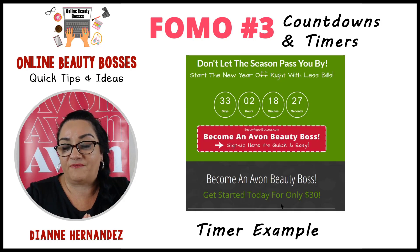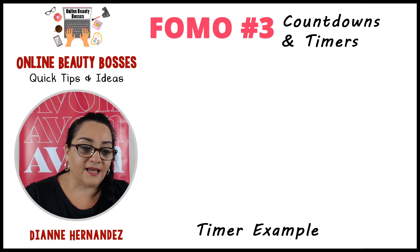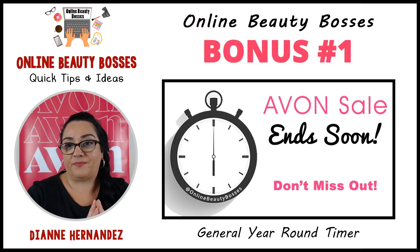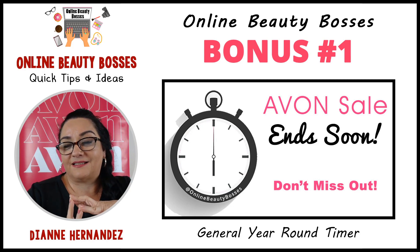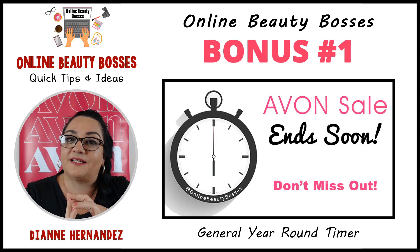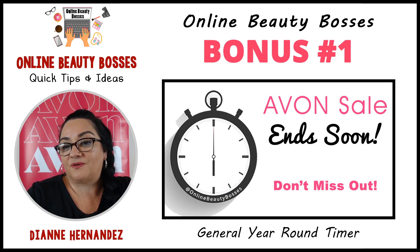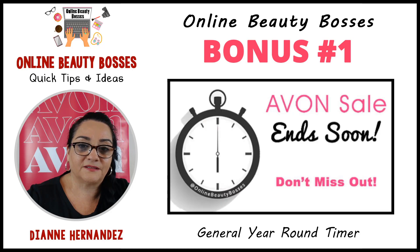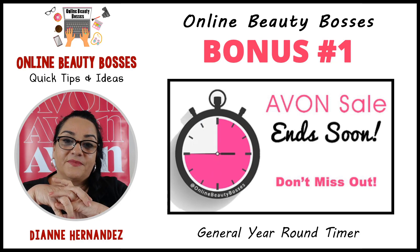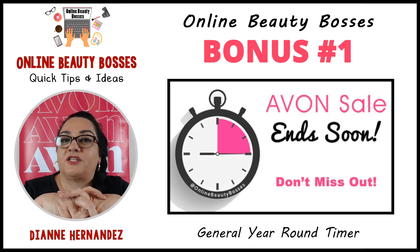This is something I've been using lately for that visual urgency to get people to want to sign up as an Avon rep. As a bonus for members in our Online Beauty Bosses group, I decided to make a Giphy — an animation — that you guys can try to use on your posts this week. I made a general year-round timer that'll be free to download. It just shows the clock.